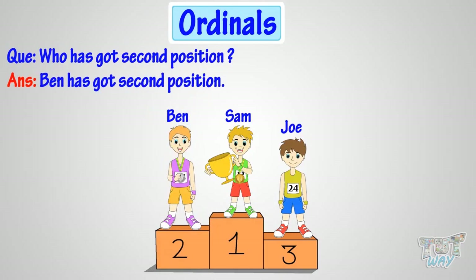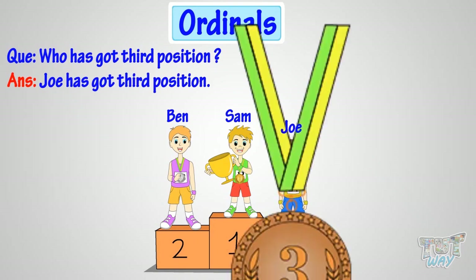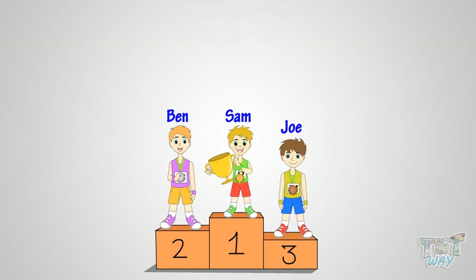Okay, now tell who has got the third position. Yeah! Joe has got third position. So, a number that tells the position of something or somebody is called an ordinal. Good!